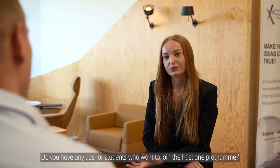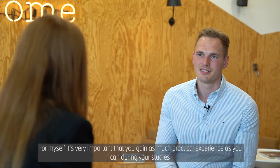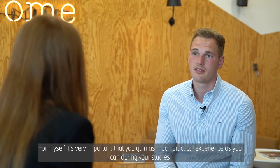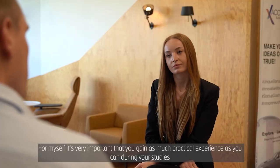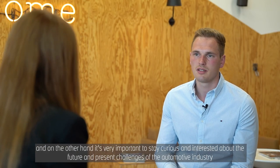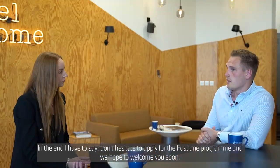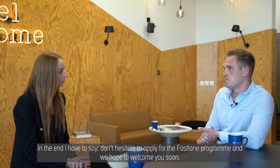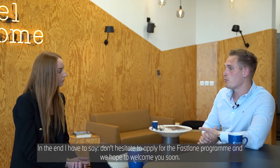Do you have any tips for students who want to join the Fastlane program? Of course, I have some tips for our future Fastlaners. For myself, it's very important that you gain as much practical experience as you can during your studies. And on the other hand, it's very important to stay curious and interested about the future and present challenges of the automotive industry. And in the end, I have to say, don't hesitate to apply for the Fastlane program and we hope to welcome you soon.